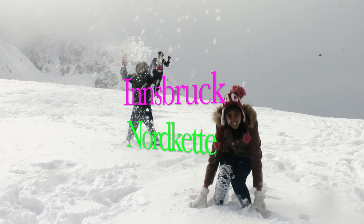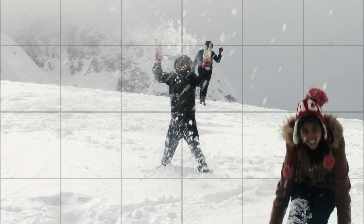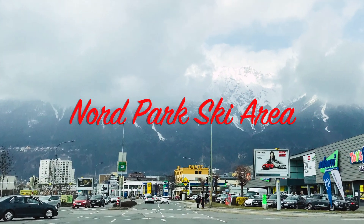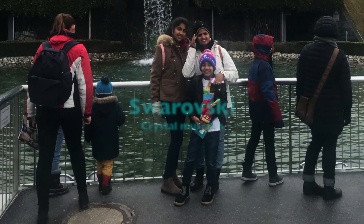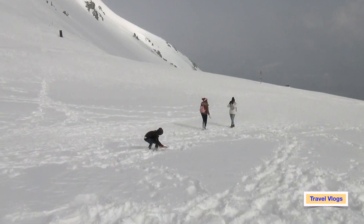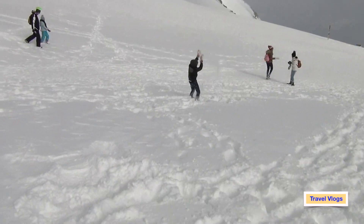Hello everyone, welcome back to my channel Travel Vlogs. In this video I'm going to cover Innsbruck, a beautiful mountain city of Austria. Before we start, have a look at this video which is taken in the North Kettyski area, which is also called the Top of Innsbruck.